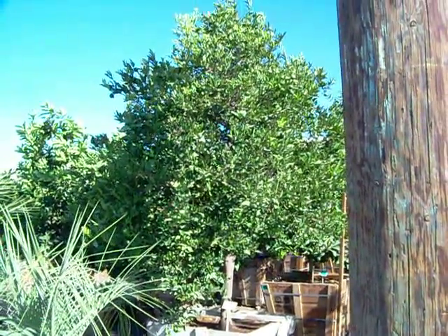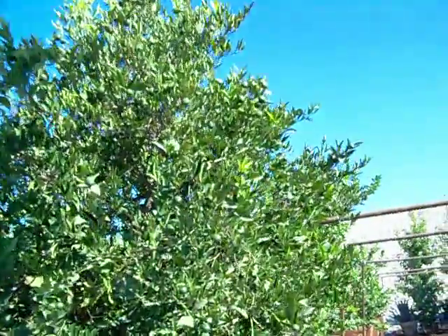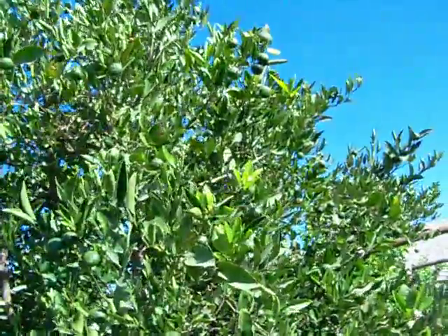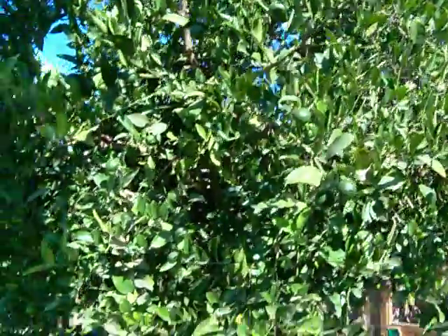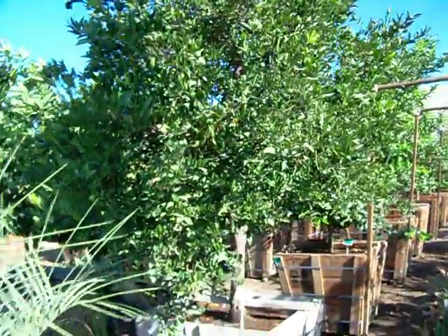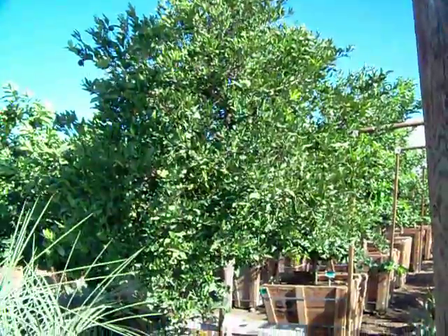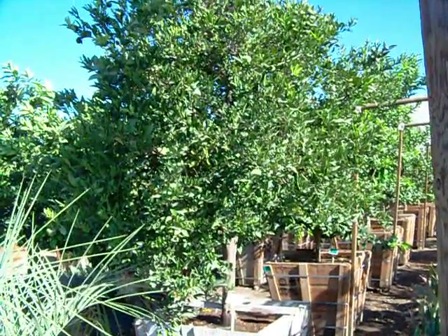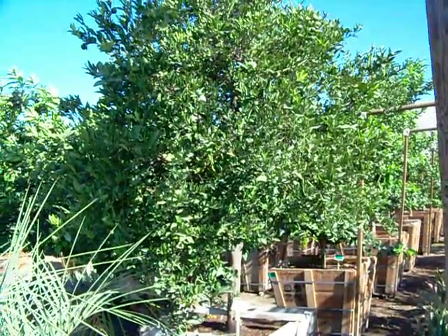It's a 36 inch Valencia orange. This tree is bearing a heavy crop of fruit and is approximately 12 feet wide at its widest point and about 10 to 12 feet tall depending on new growth and pruning.